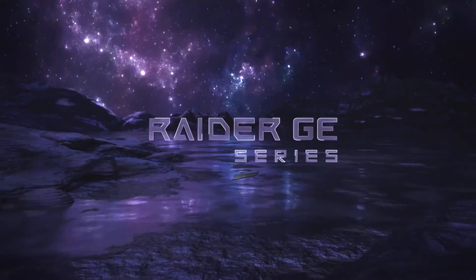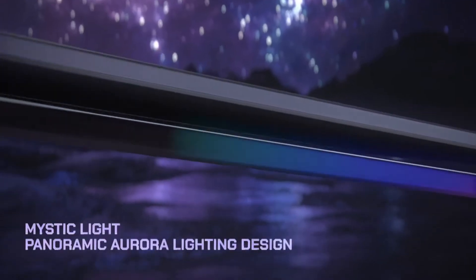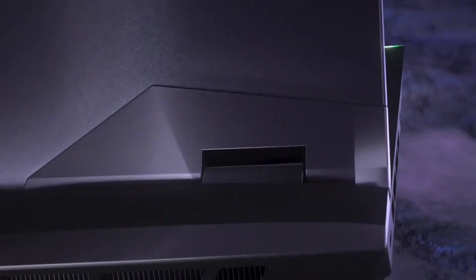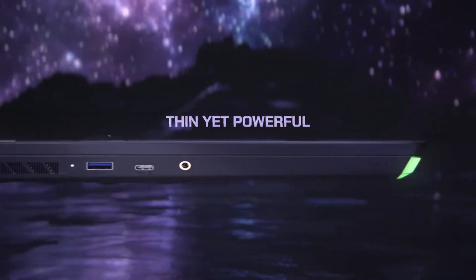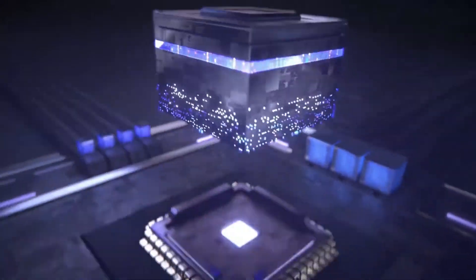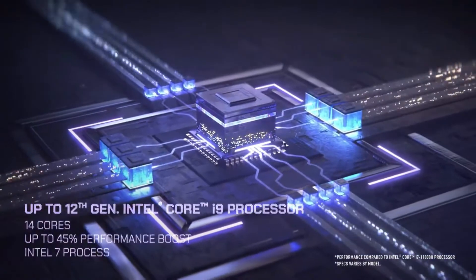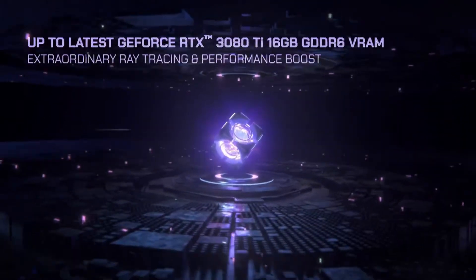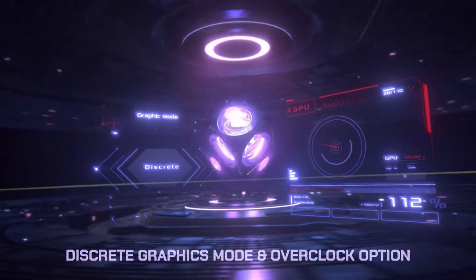Now, the first one in the list is the MSI GE76 Raider Laptop. MSI has a solid reputation for delivering groundbreaking gaming laptops, and with the MSI GE76 Raider, that reputation has never been safer. Lift away the GE76 Raider's stunning anodized aluminum chassis and what you're left looking at is the current dream team of gaming laptop components.